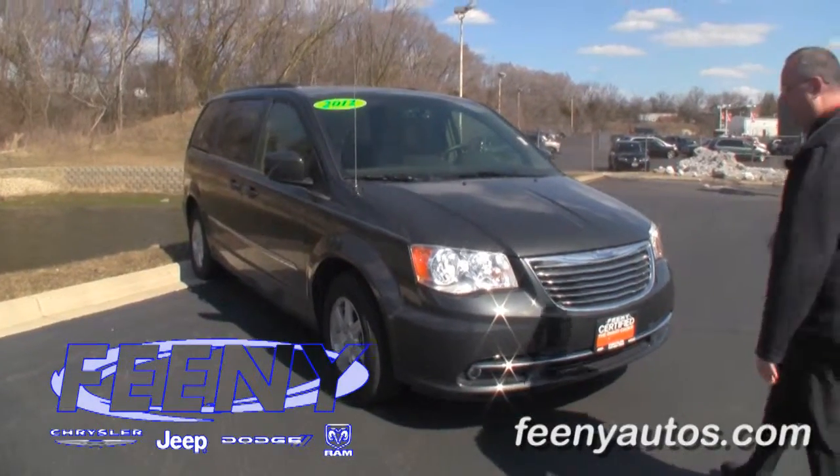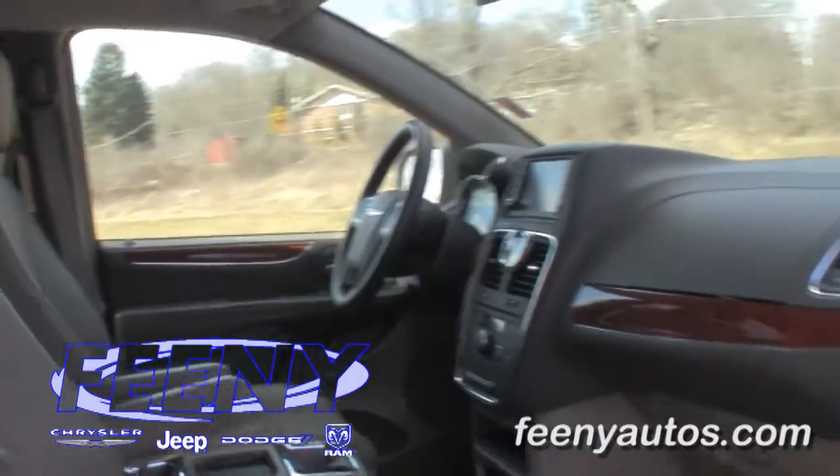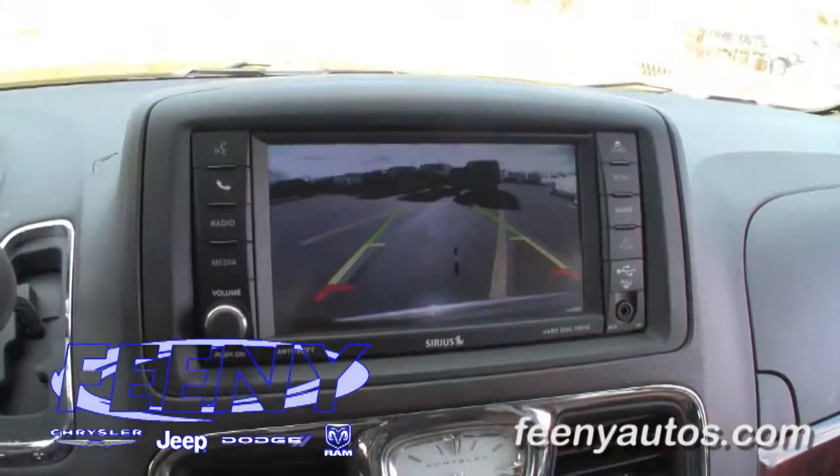Underneath the hood of this 2012 Town & Country is a 3.6 liter fuel-efficient V6 engine. It has alloy wheels, and the tires are in excellent shape.